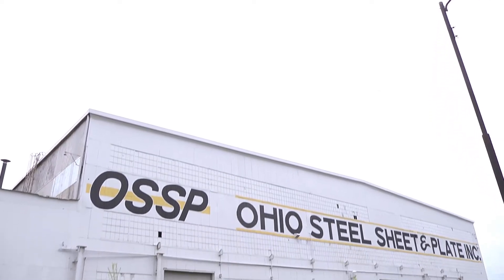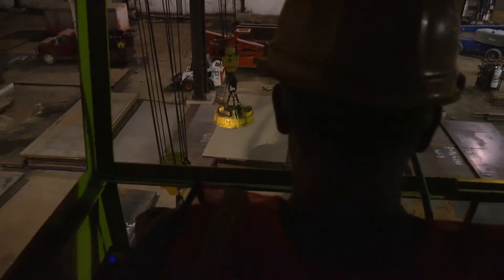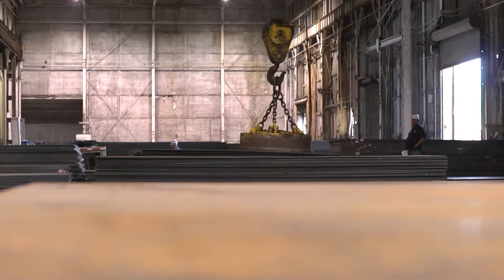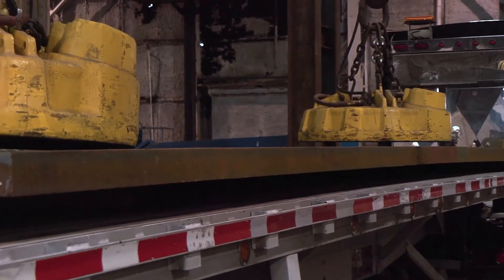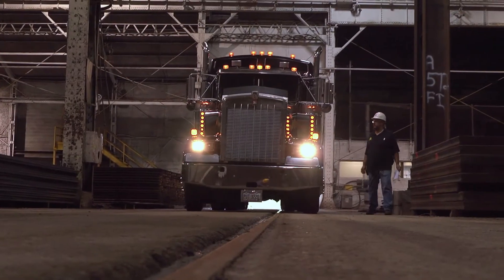Welcome to Ohio Steel Sheet and Plate in Hubbard, Ohio. We started out in 1986 in a 20,000 square foot facility here with one customer, Warren Fabricating and Machining. Since 1986 we have grown to over 400 national accounts in the United States, servicing all 50 states and also shipping export around the world.